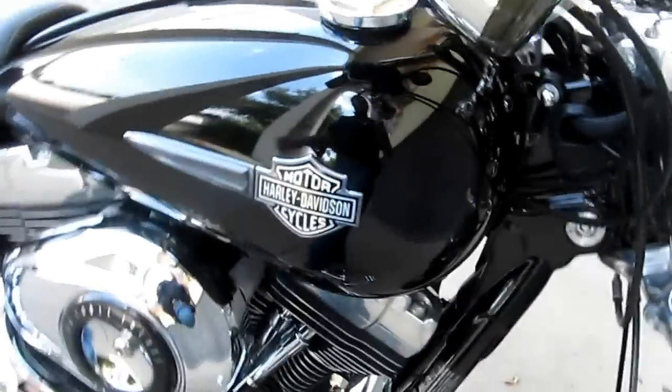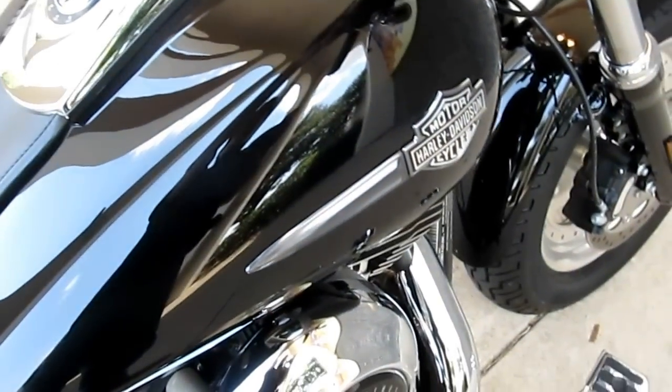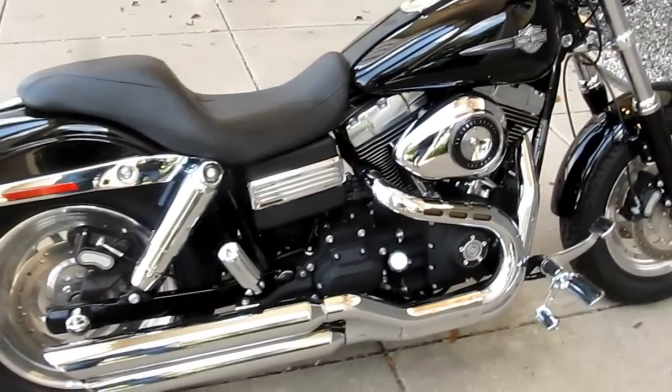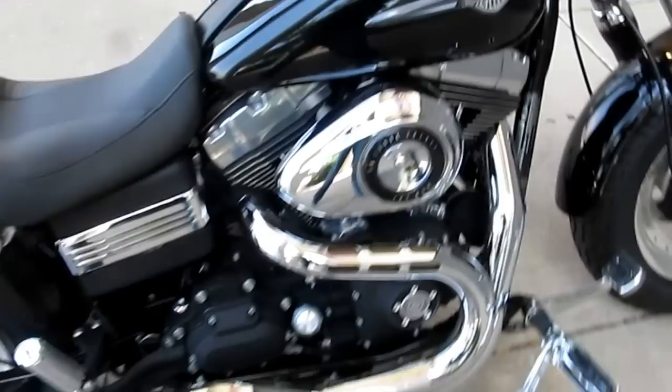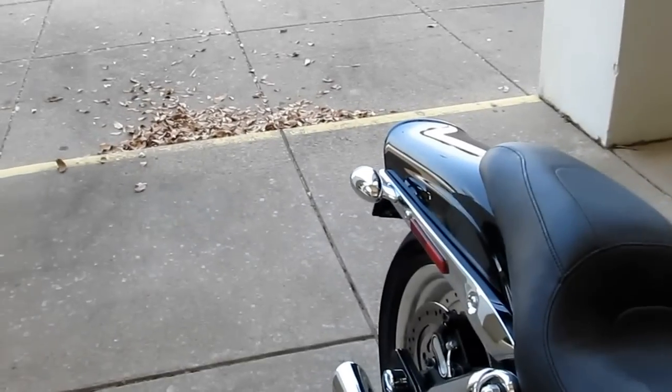Let's start this one up and let you hear it. It's 96 inches of fuel injected torque. It's got some slip-on pipes that have a really good sound. Watch those leaves back there when I rev it up.